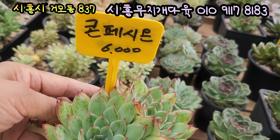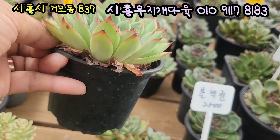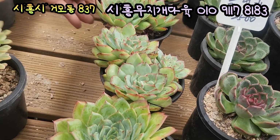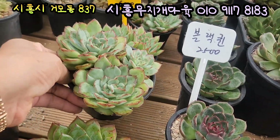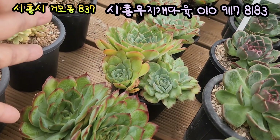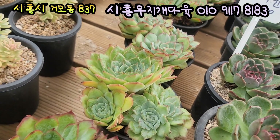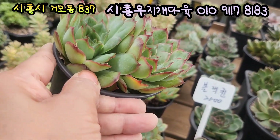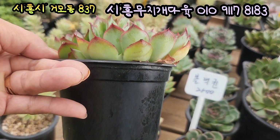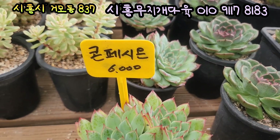쿤페시온이라는 아이예요, 가격은 6,000원이고요. 2도짜리, 요거 손톱이 너무 예쁘게 생겼죠. 참 너무 멋있게 생겼어요. 3도짜리 있고 4도짜리 2도짜리 그렇게 있는데요. 빛감이 너무 예뻐요, 단단합니다. 풀분에 아주 꽉 차있어서 얘가 자라지를 못하고 있네요. 옆선도 너무 예쁘죠. 콘페시온이라는 아이입니다, 6,000원에 올려드립니다.